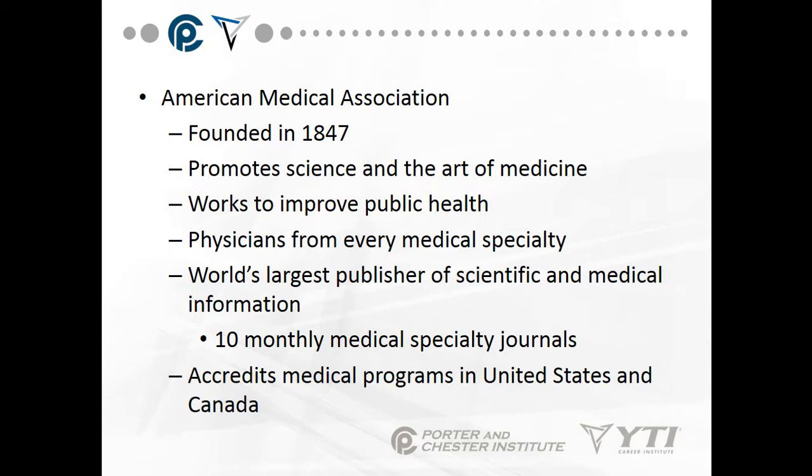The American Medical Association was founded in 1847 and promotes the science and art of medicine, working to improve public health. Physicians from every medical specialty are part of the AMA — it is the world's largest publisher of scientific and medical information, with 10 monthly medical specialty journals. It accredits medical programs in the United States and Canada, and you need to be accredited before you can teach people to be doctors.